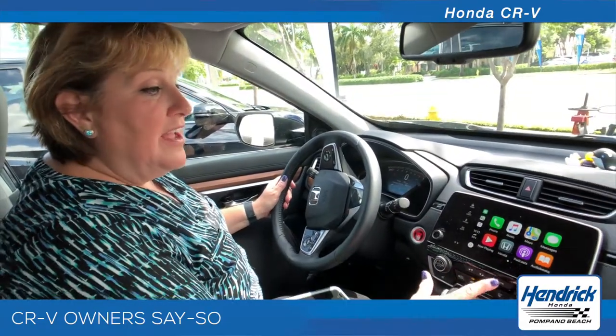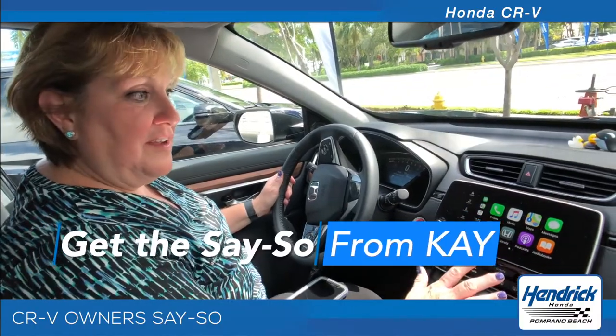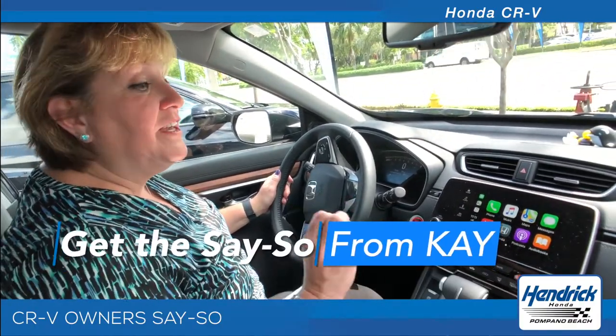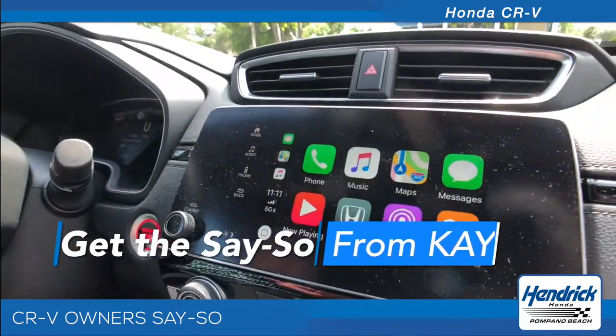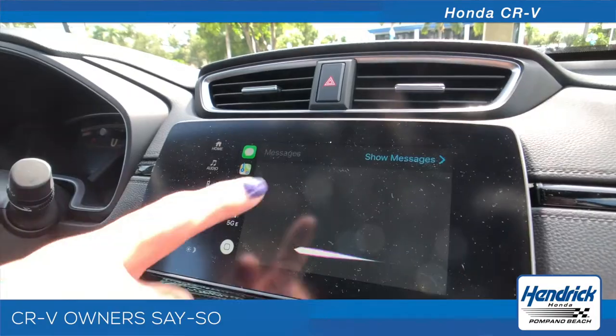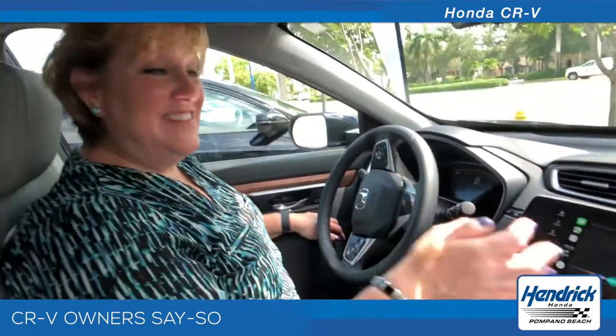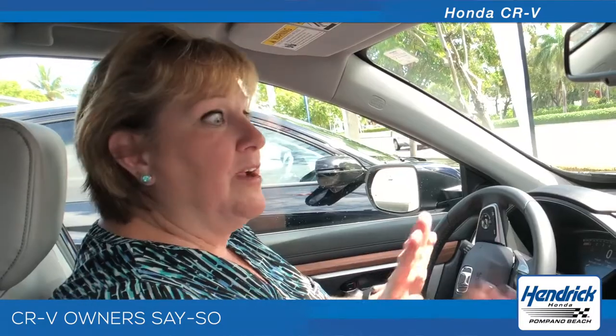The display mimics your phone, so as you can see it's got all the icons and things from your phone. One of the greatest features is the texting. Obviously you shouldn't text and drive, however this allows it to read new messages. It'll ask you who you want to send messages to, ask you what message you want to send, read back the message to you, and you're able to send it off. It's the greatest feature ever.